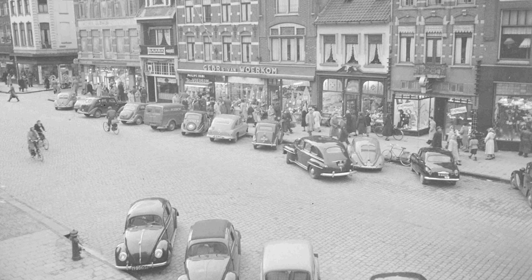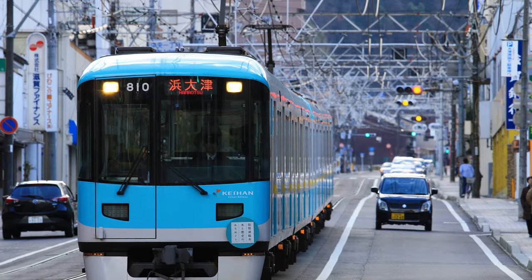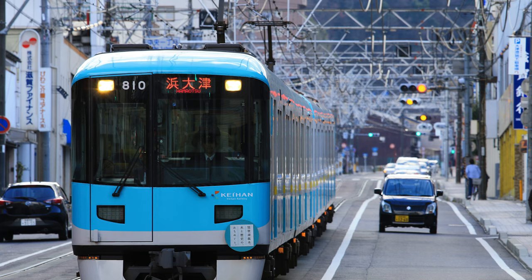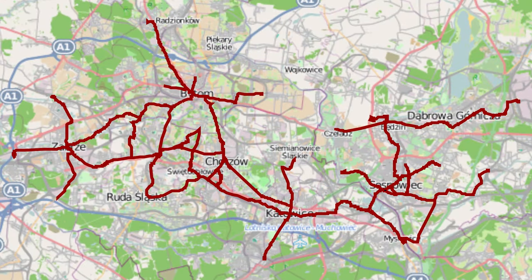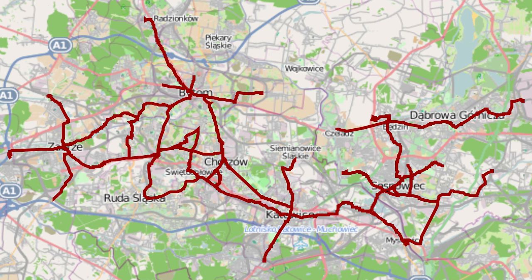Most systems in the West were torn up and replaced with cars or buses. One notable exception was Japan, which either kept or upgraded a lot of its interurban lines to traditional heavy rail. Some regions in Europe kept their interurbans as well, but not at the scale of Japan.